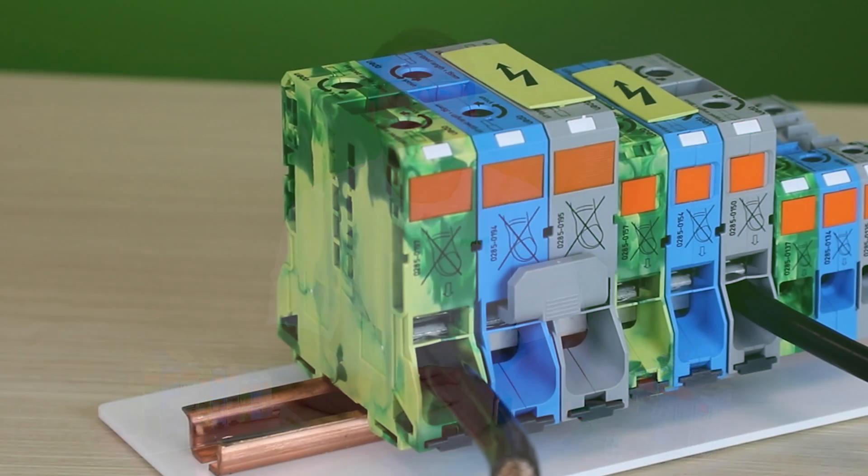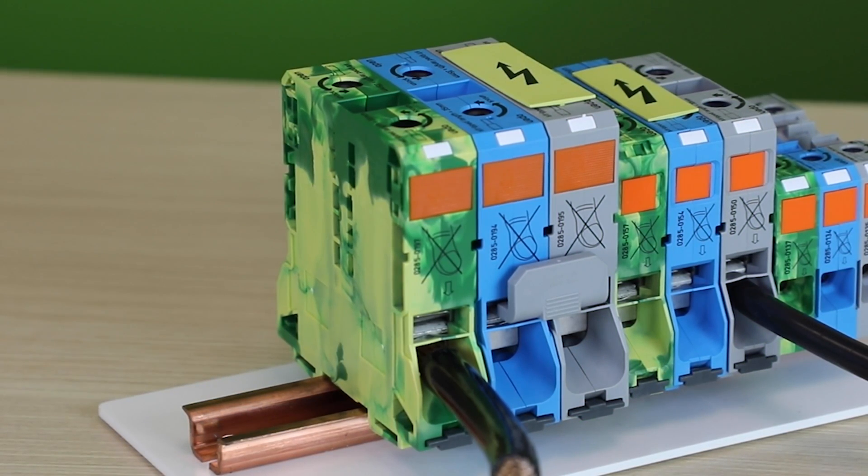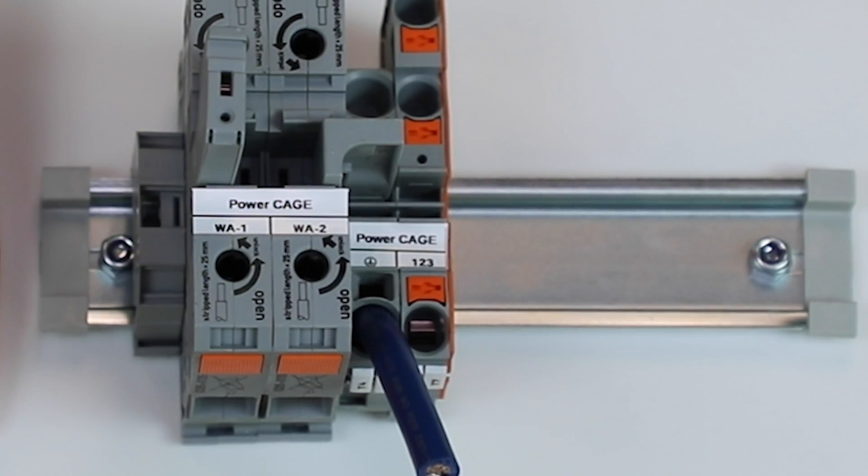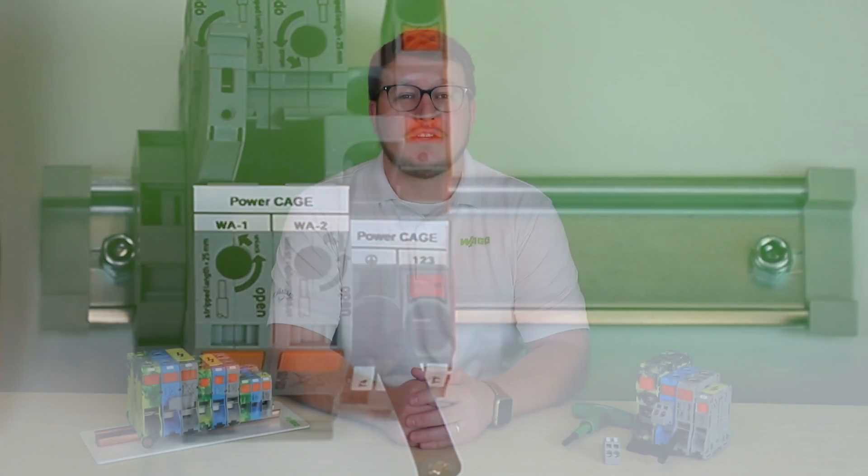Introducing WAGO's Power Cage Clamp. This high current family of products supports conductors from 2 gauge to 350 kcmil. They meet the most stringent requirements, including those specified for railway, EX, and marine applications, and can be mounted on 15mm DIN rail or direct mount with screw type flanges.